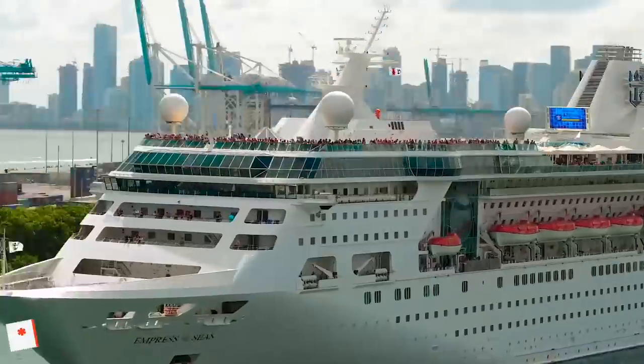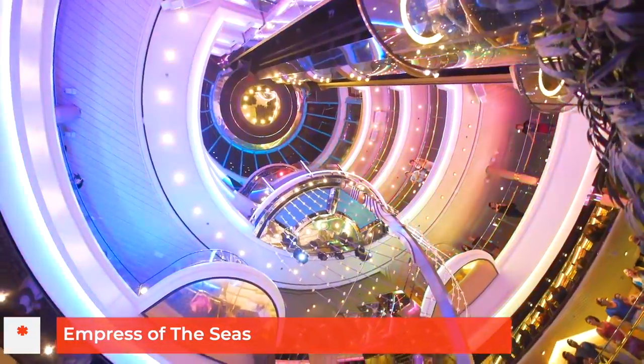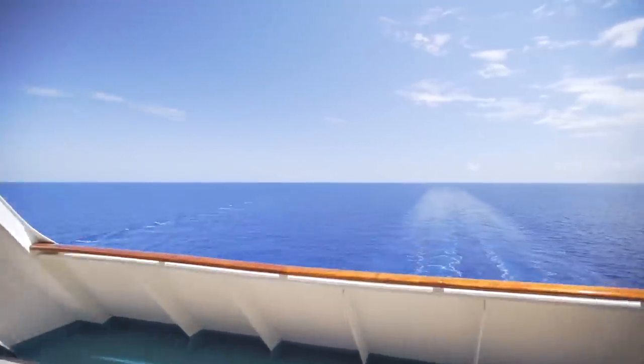The oldest cruise ship currently still sailing in the Royal Caribbean fleet was built in 1989 — that is the Empress of the Seas. Doesn't sound that old but compared to the rest of their fleet it is pretty old. She is a very small ship compared to the rest of the Royal Caribbean fleet and I wouldn't be surprised if they sail her off at some point soon. There have been a lot of cruise ships sold and scrapped in 2020 — to learn about them check out this playlist covering all of the cruise ships sold or scrapped in 2020.